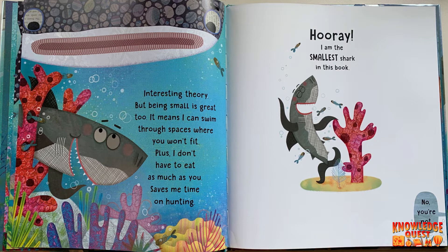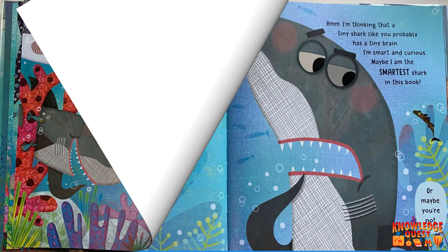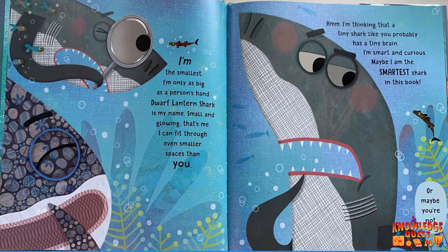Saves me time on hunting. Hooray! I am the smallest shark in this book. No you're not. I'm the smallest. I'm only as big as a person's hand. Dwarf Lantern Shark is my name. Small and glowing — that's me. I can fit through even smaller spaces than you.